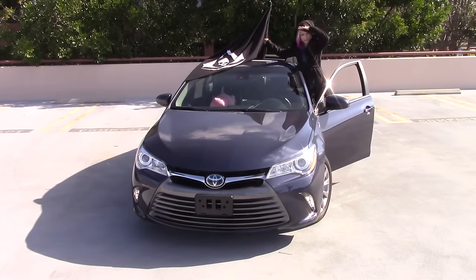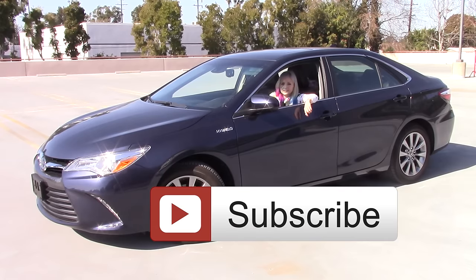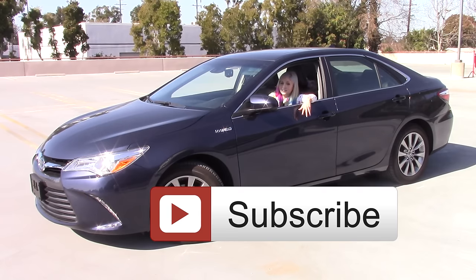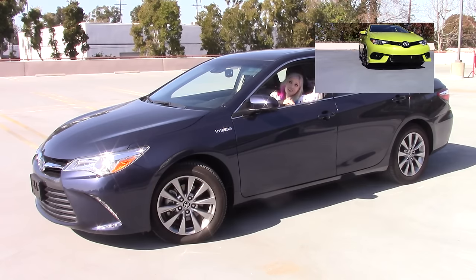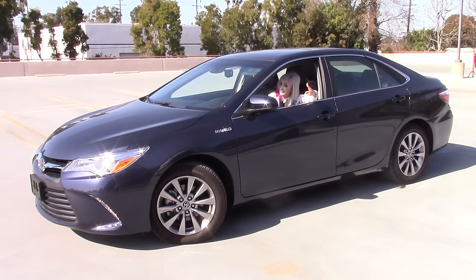Arr! Ahoy matey! If you enjoyed this video, click that subscribe button. I have many other videos showcasing the different challenges that I face with various types of vehicles. Thanks so much for watching, and now it is time to roll out.